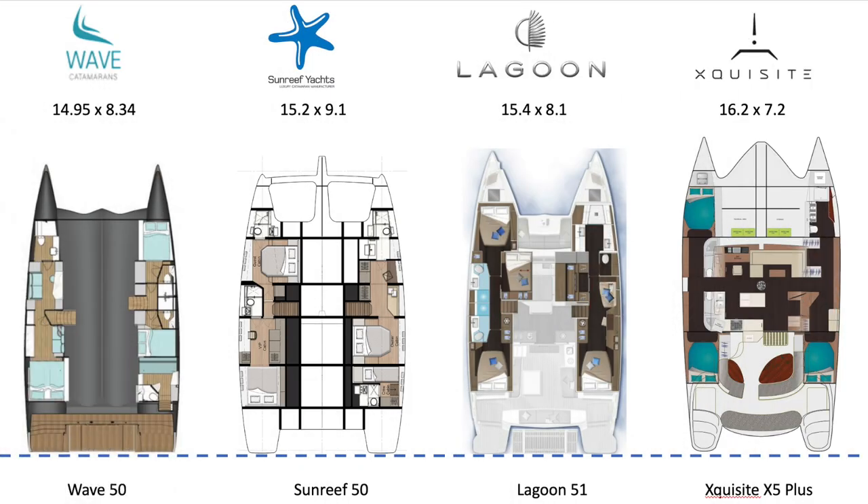Heading down into the accommodations — looking at the Wave 50, surprisingly you don't have an athwart-ship walk-around owner's berth in a boat of this size; it is four aft with some access up the sides. The Sunreef 50 has massive walk-around berths all over the place, all athwart ship. The Lagoon 51 is always a very comfortable environment; although not athwart ship, the berth is walk-around with full access up both sides — though Sylvia looked at it and said it was cramped. On the Exquisite, you have a four-aft berth with modest access up either side, but extremely comfortable within those hulls.